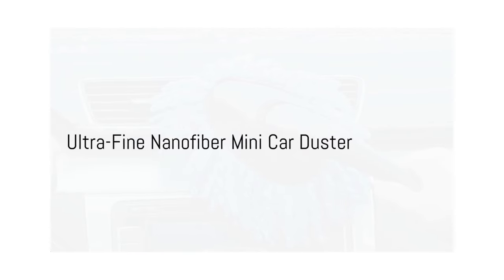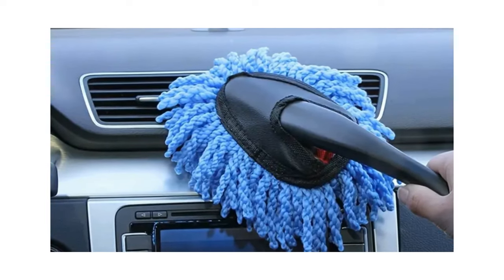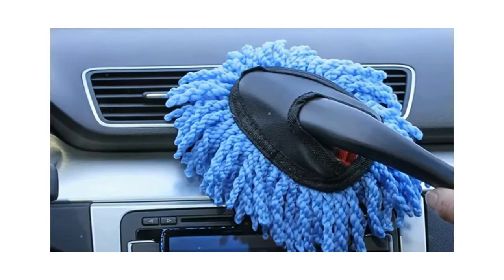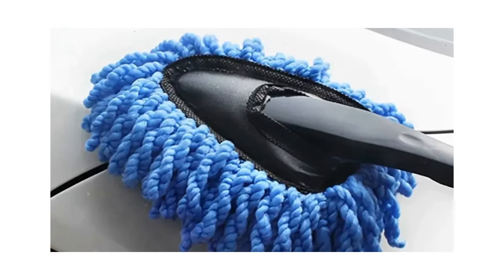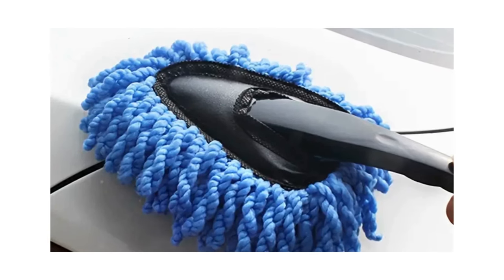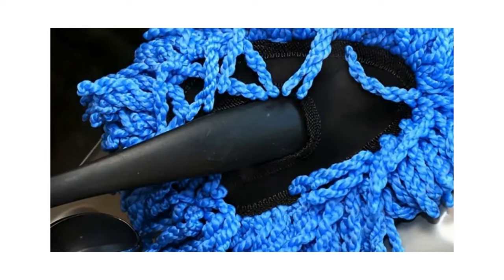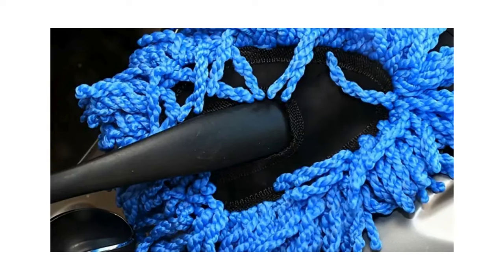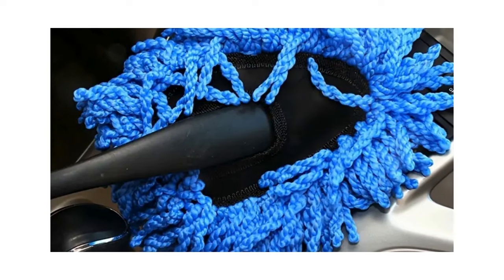The ultra-fine nanofiber mini car duster, an innovative tool priced at only $1.40, is up next. What sets this duster apart is its revolutionary soft-bristle technology, ensuring efficient cleanliness without any scratches. More than just a cleaning tool, its compact and portable design makes it simple to use, perfect for on-the-go touch-ups or in-depth detailing sessions. A clean, polished vehicle is not just pleasing to the eyes — it also contributes to maintaining, or even improving, the resale value of your car.